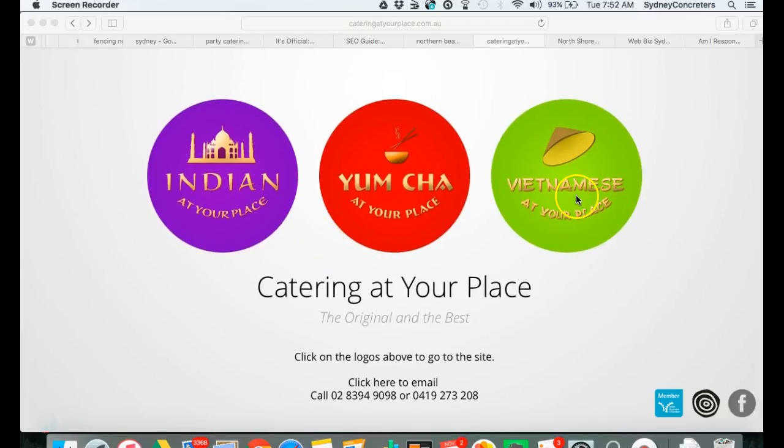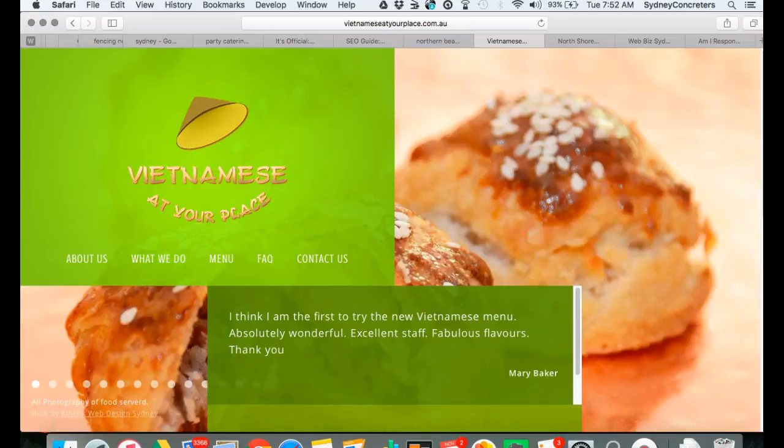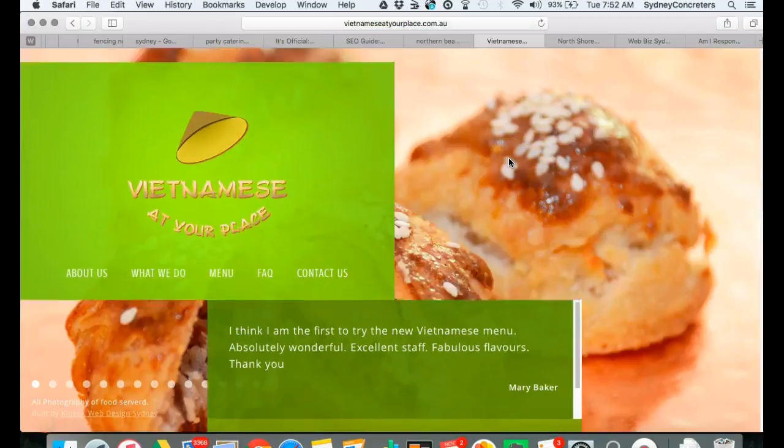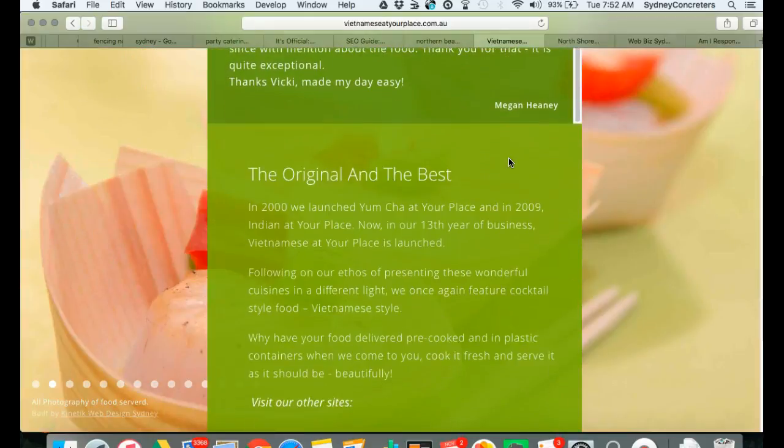First of all, looking at your website, I think it's beautiful — I love it. I'm also a very big fan of Vietnamese food, one of my favorite cuisines. Anyway, you mentioned that you were surprised when I told you that your website isn't mobile friendly.